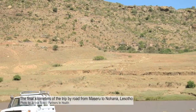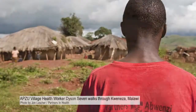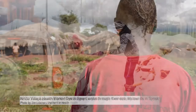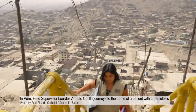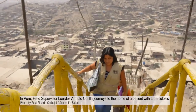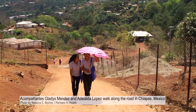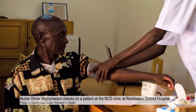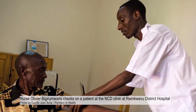Partners in Health is a 25-year-old nonprofit organization that's in the business of providing health care to the poorest, most remote regions of the world. We have 16,000 employees and operate in 10 countries throughout the world. The challenges that Partners in Health had from a technology perspective include issues with power, issues with Internet connectivity, no standards anywhere across the board, no backups, and no common email system.